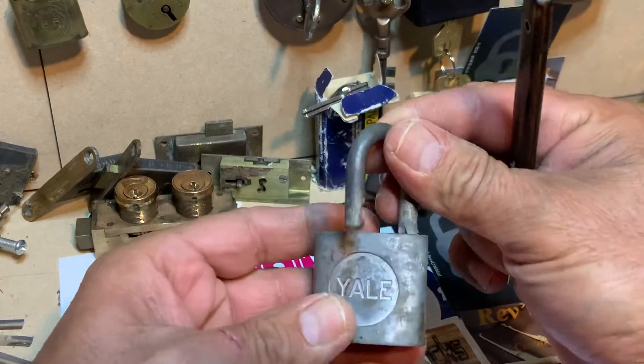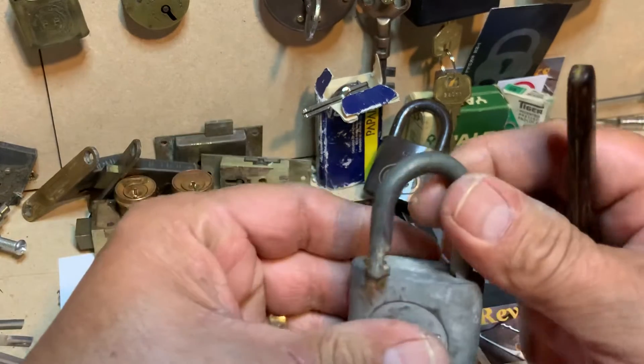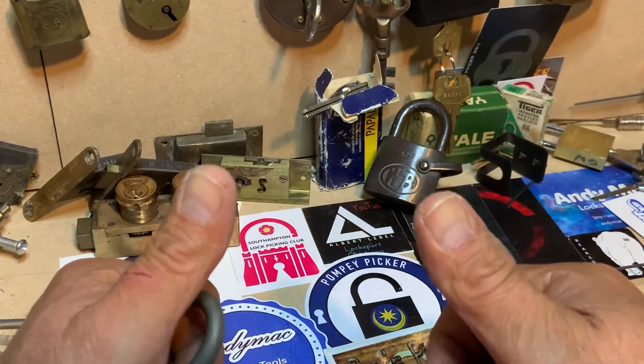That's my entry into Cherokee's Lotto 8 giveaway. Thanks for watching guys, I'll speak to you soon.